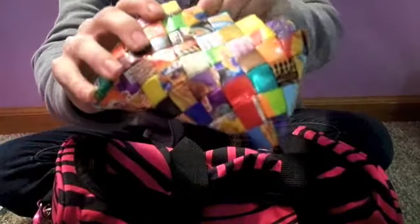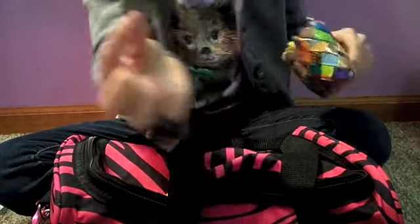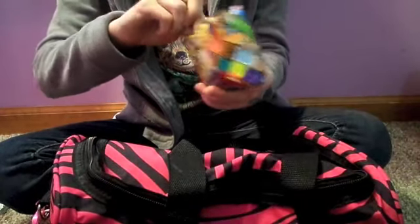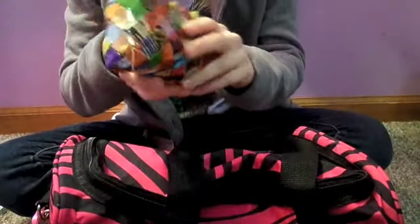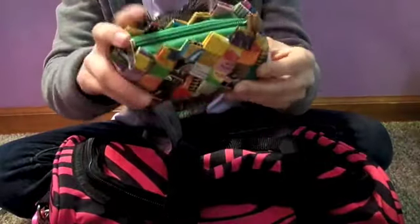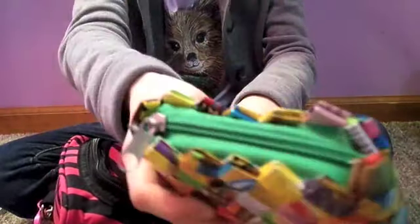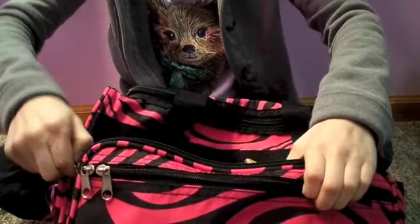And then I have this — it's a coin pouch. Right now I don't have anything in it, but I got this coin pouch — if you remember, my friend got it for me when she went to Mexico. So that's in that pocket.